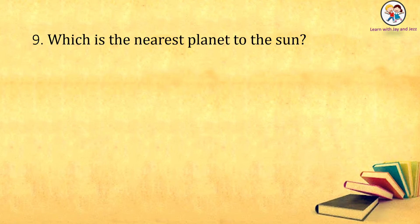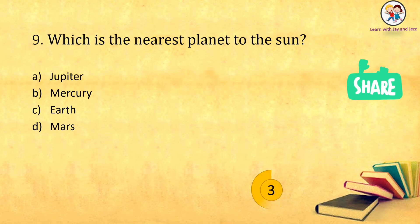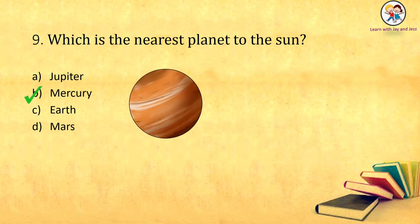Which is the nearest planet to the sun? Jupiter, Mercury, Earth, Mars. The answer is: Mercury.